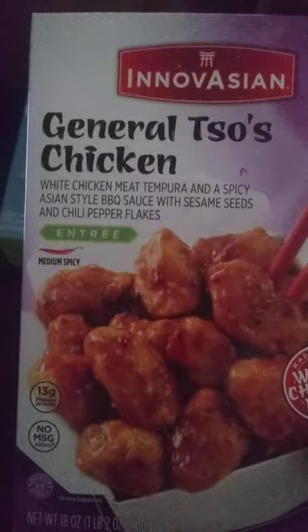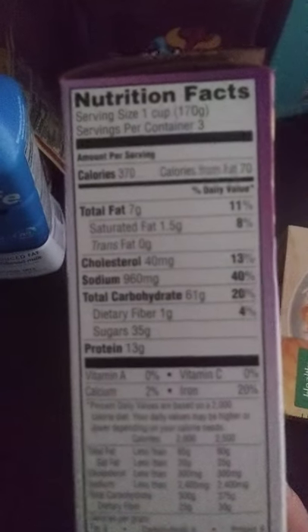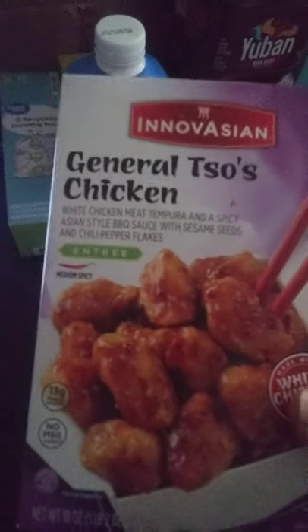The next item is Innovations General Tso's Chicken Frozen Asian Meal, 18 ounces. It has 13 grams of protein, 1.5 grams of saturated fat, 40 milligrams of cholesterol, 960 milligrams of sodium, and 35 grams of sugar. Again, special treat — not something you're going to eat on a regular basis. The General Tso's is $5.38.